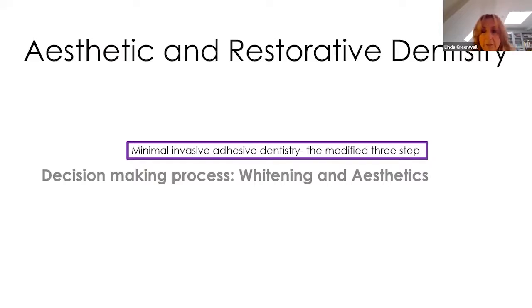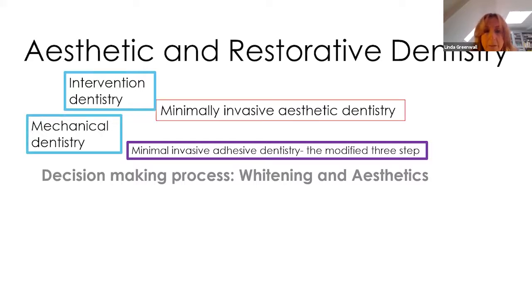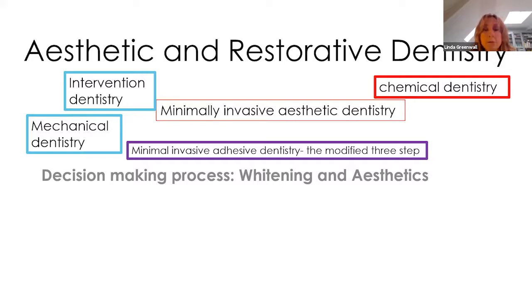I want to talk about minimal invasive dentistry because the technique I'm going to present is one where you absolutely don't even do any drilling. It's minimal invasive adhesive dentistry treating patients with advanced tooth wear using a modified three-step technique. Tooth whitening is a non-AGP, and now that we are returning to work and triaging emergencies, the next stage will be doing non-AGP treatments like tooth whitening.